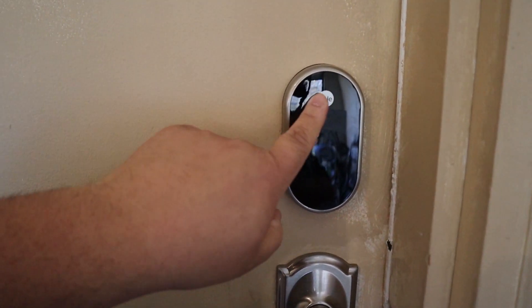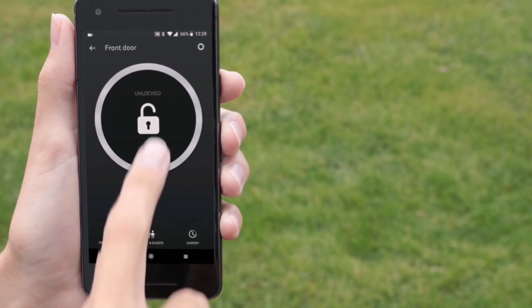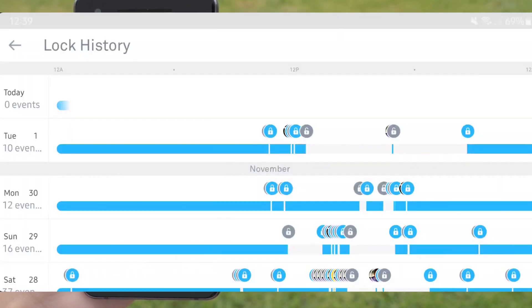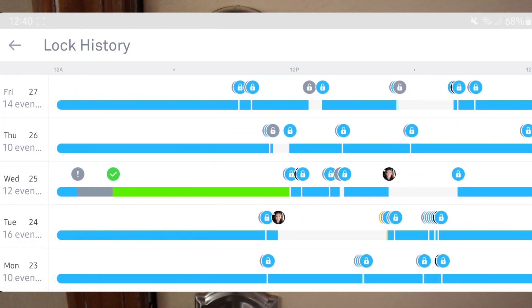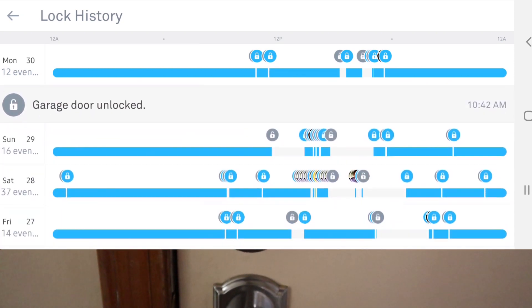As mentioned earlier, you can unlock or lock the door from anywhere if you don't want to wait until you get to the door. The app lets you control everything and even shows you a history of who locked or unlocked the door and when they did it, based on the code that was used at that time. You can also get notifications sent to your phone each time the Ness Yale is unlocked if you wish.